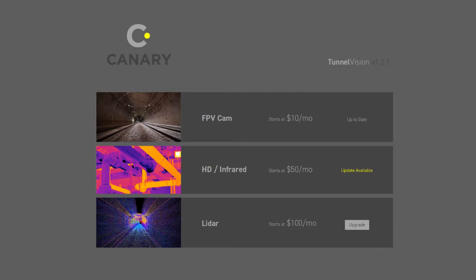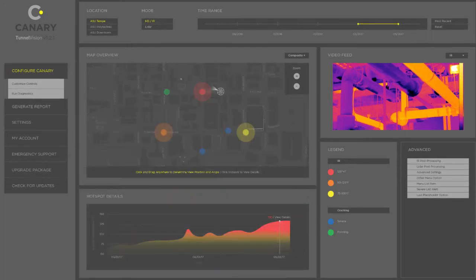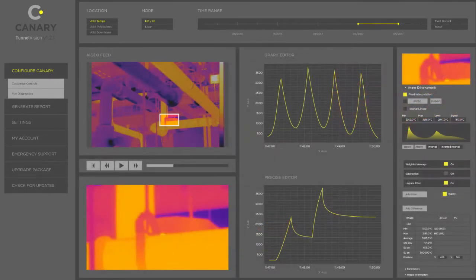Canary's software, Tunnel Vision, consolidates the large amount of recorded data into an intuitive experience. Users can easily select a specific inspection date or a range of times. The map allows users to select their position and displays HD or infrared video from that location. The prioritization algorithm shows points of interest like dangerous temperatures, cracking, and toxic air quality. When clicked, these hotspots show in-depth trends and allow the user to access an infrared post-processing module.